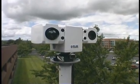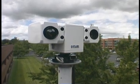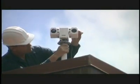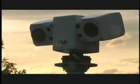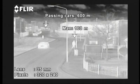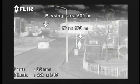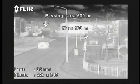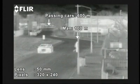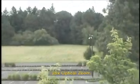The PTZ35MS and PTZ50MS combine a thermal imaging camera with a daylight low-light camera. Both cameras are integrated into a compact pan and tilt enclosure. Joystick operation allows the user to see plus or minus 200 degrees horizontally and plus or minus 60 degrees vertically. The user can choose a version with a 35mm or 50mm lens. The daylight camera offers 25 times optical zoom and can be used when conditions permit.